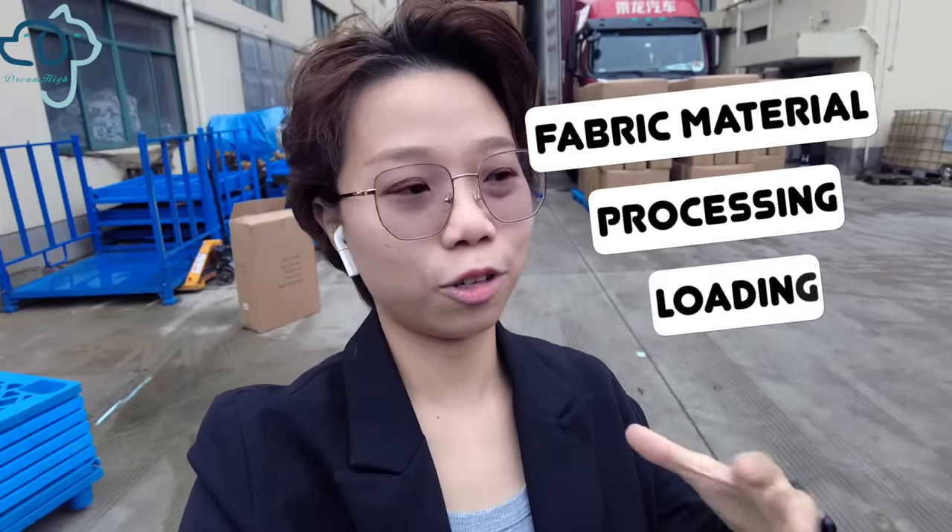Please click that YouTube icon and check out our material sourcing and factory production playlist. You will find out more about our service and business.